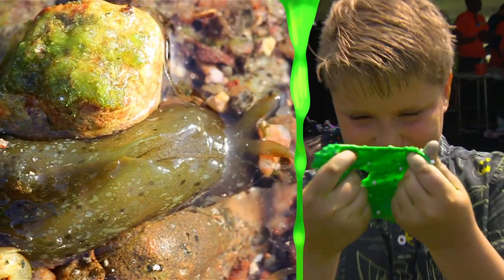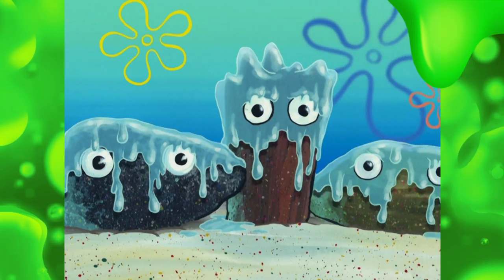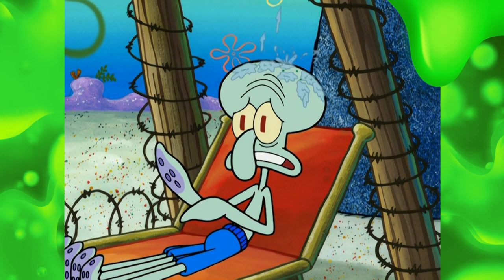In nature, mollusks use slime in all sorts of ways. Probably the most common is snails use slime on their foot — that's the bottom of their body — to slime along, either on land or in the ocean.